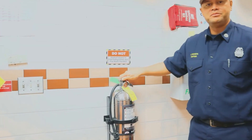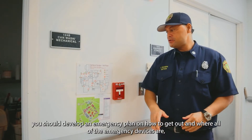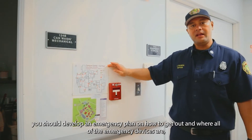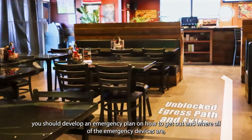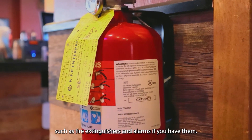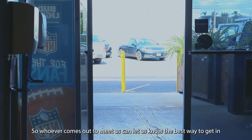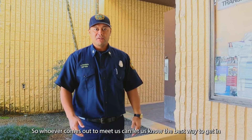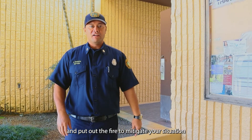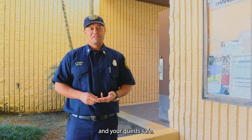For the safety of your employees and guests, you should develop an emergency plan on how to get out and where all the emergency devices are, such as fire extinguishers and alarms. Whoever comes out to meet us can let us know the best way to get in and put out the fire, to mitigate your situation and keep your business, employees, and guests safe. Aloha!